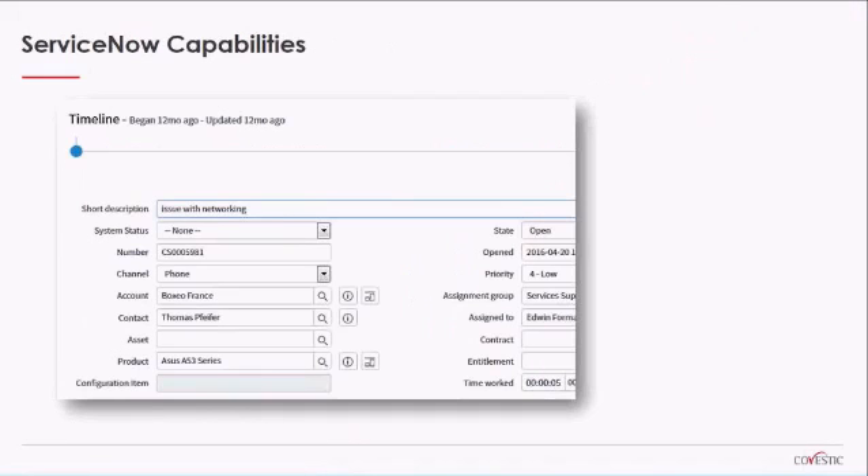Let me talk a little bit about ServiceNow capabilities. This is a ServiceNow demo, and many of you are already ServiceNow users, so you may recognize the case form you see here. It's probably very similar to what you've seen in the past with incident management. But the case form and the case business data model actually adds quite a bit more customer-centric information that can be tailored to pretty much any business model — whether it's B2B or B2C.